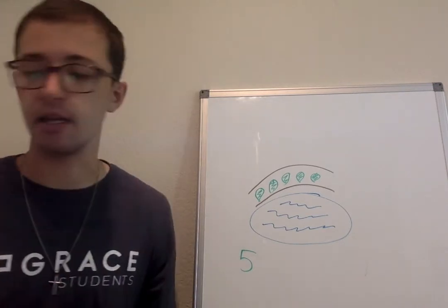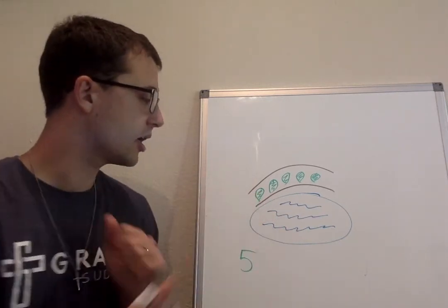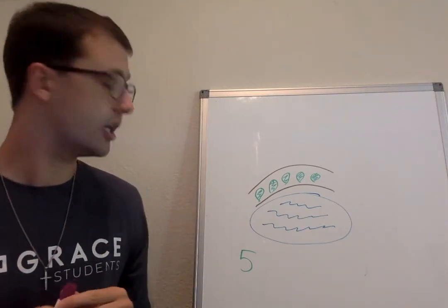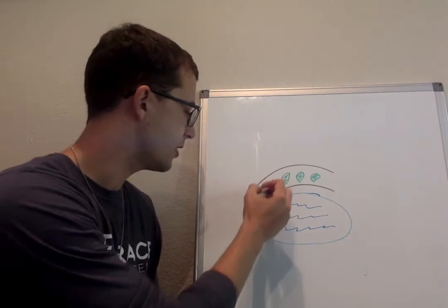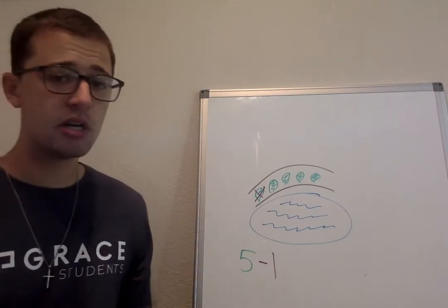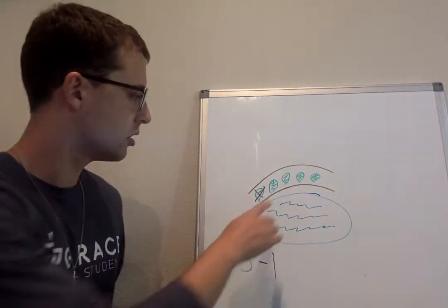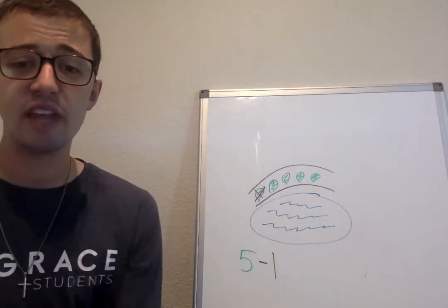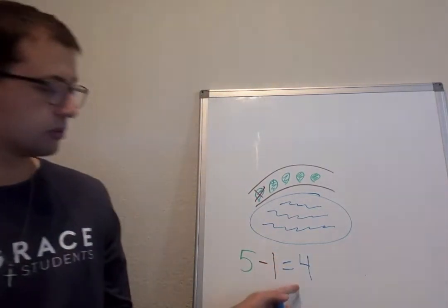It got really windy. The wind started blowing around and some of the leaves started to be blown from the sidewalk into the pond. So first I saw one leaf be blown into the pond. Let's draw an X over that leaf. I started with five leaves and we lost one. So Huskies, how many leaves were still left on the sidewalk? Let me count. One, two, three, four. How many leaves did I have left? You're right, Huskies. I had four leaves left.